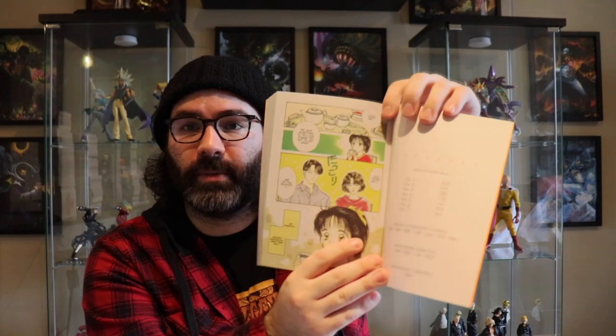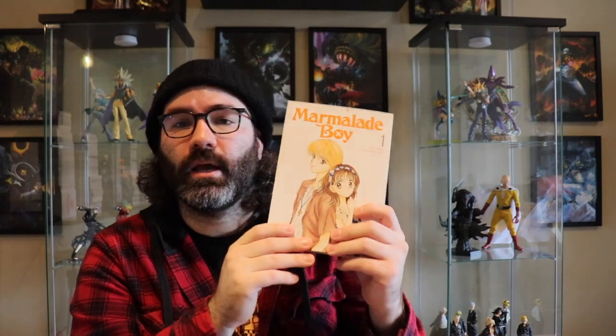Marmalade Boy re-released by Seven Seas — a classic of the shojo demographic. This is a great release if you've never had it in your collection. These are two-in-one volumes and the best part is they retain all the original colored pages, so every chapter starts with a few color pages. I really enjoyed reading this for the first time — it's messy classic shojo but it was fun.